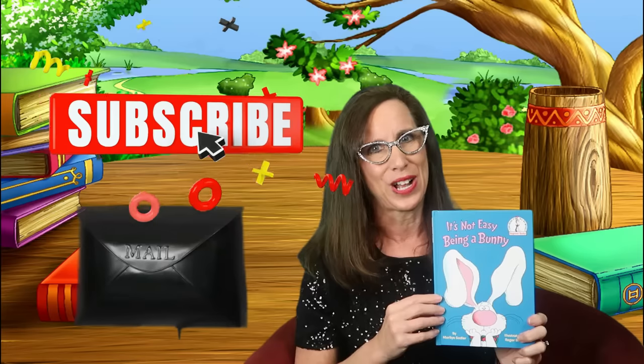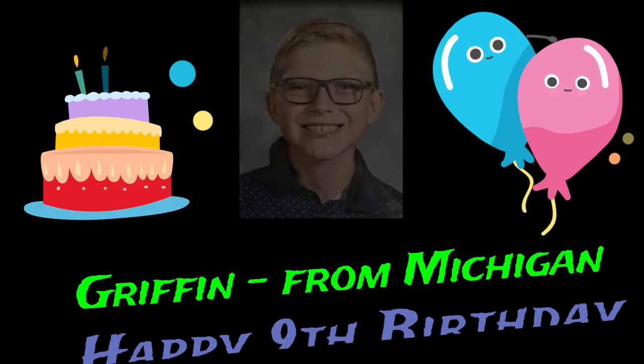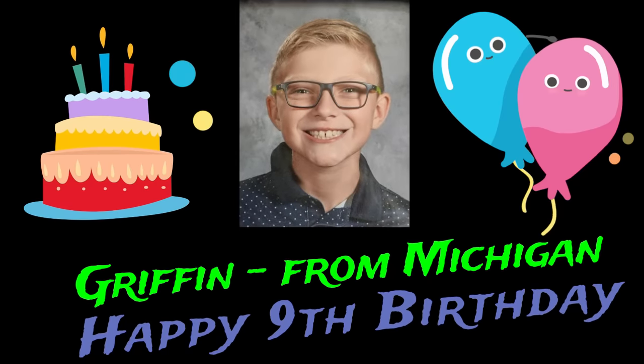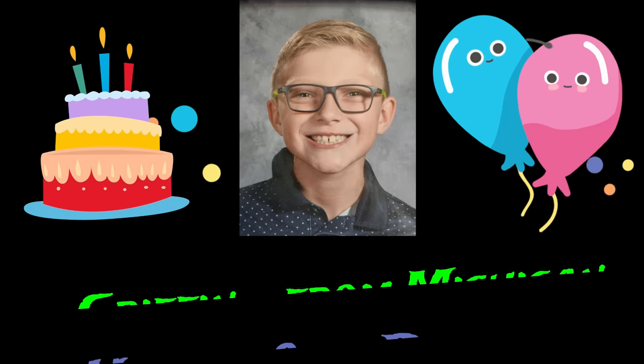Thank you for joining me today to read It's Not Easy Being a Bunny. That bunny was so silly — he wanted to be everything but a bunny until the end. I love that he figured out that being a bunny was the best thing he could be. Well, you have a great day! Don't forget to hit subscribe and I'll see you soon. And now a special shout-out to my new friend Griffin from Michigan — happy 9th birthday! Thanks for watching.